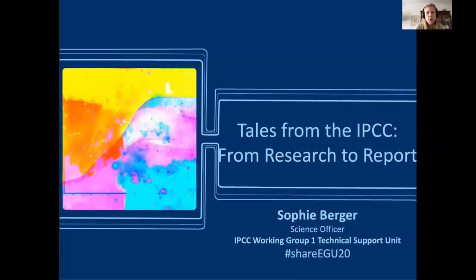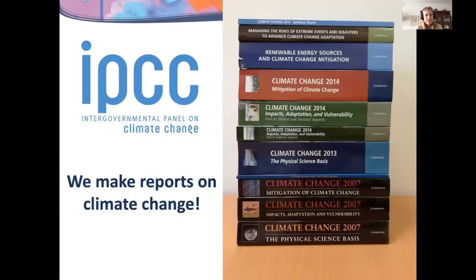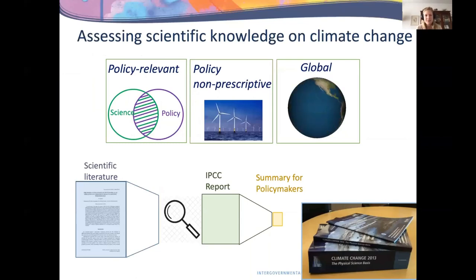Most of you may know the IPCC — the Intergovernmental Panel on Climate Change — for making reports on climate change, but it's a little more complicated than that. The role of the IPCC is to assess scientific knowledge on climate change on a global level. It has to be policy relevant, meaning the end users of those reports are governments. However, it cannot be policy prescriptive — reports may not say 'you must do this or that,' but rather 'if you do this, that will happen.' Also importantly, the IPCC does not conduct research; it assesses the existing scientific literature.